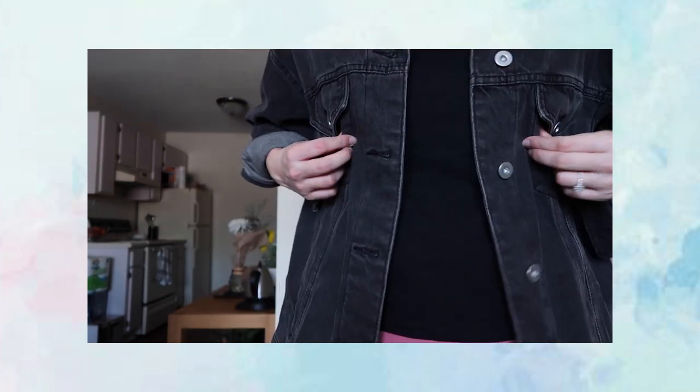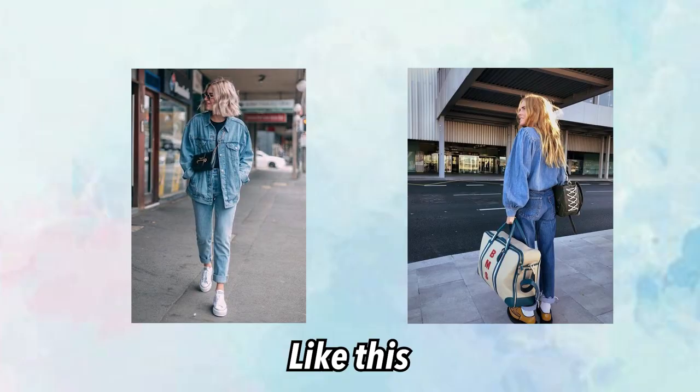Now moving on to Target — surprisingly none of these items are pink, they're all neutral colors. The first is a black denim jacket. I don't know why I haven't owned one until now because I wear denim jackets all the time. I'm a firm believer you cannot wear blue denim on blue denim, so if I'm wearing blue jeans I'll wear this jacket, and if I'm wearing black jeans I'll wear the blue one.